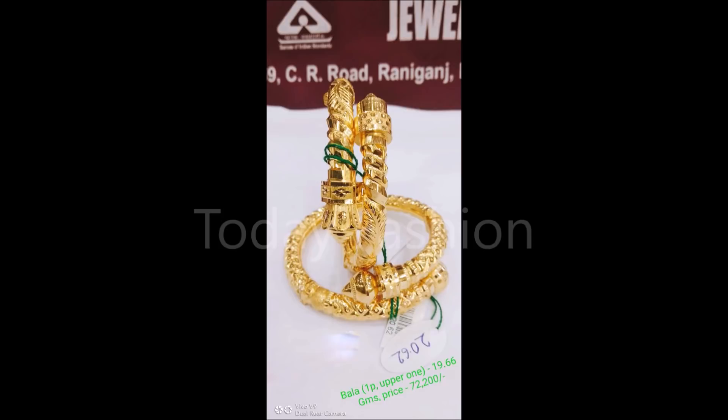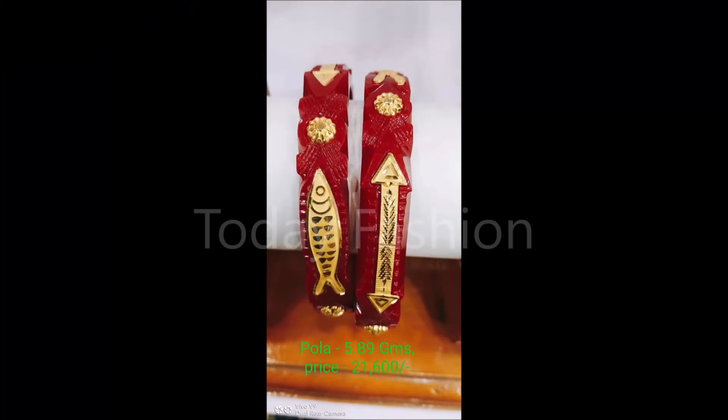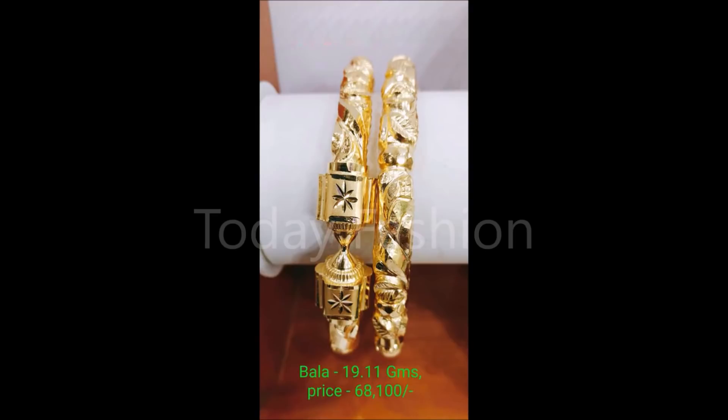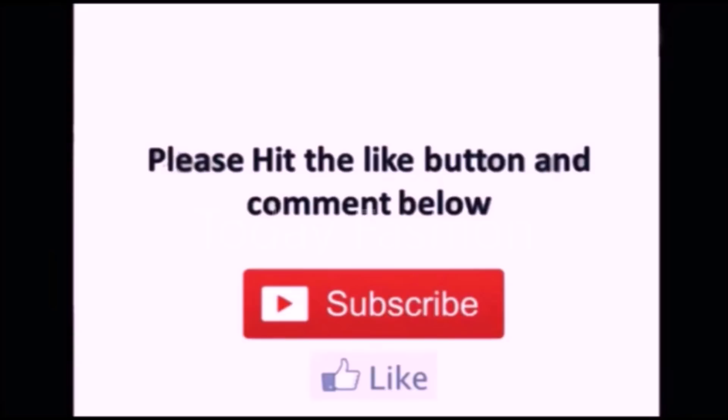That is the main intention and motto of Today Fashion YouTube channel. If you like these designs, please share with your friends, family members, colleagues, and everyone you know, so they can also enjoy the designs and purchase from a nearby gold shop. That's all for this video — if you like it, please like and subscribe. Thanks for watching, and we'll meet you next time with the latest updates.